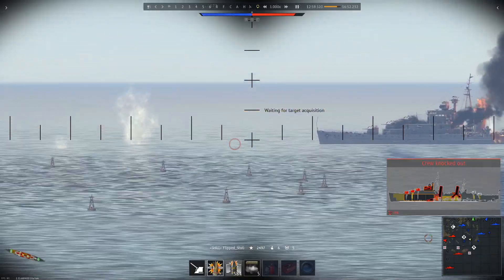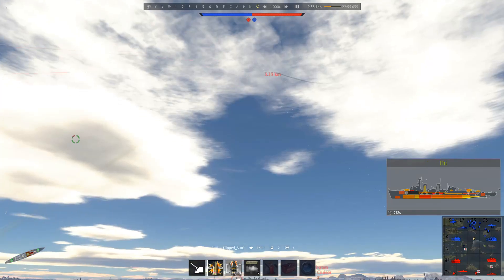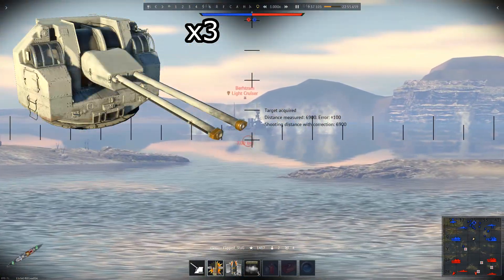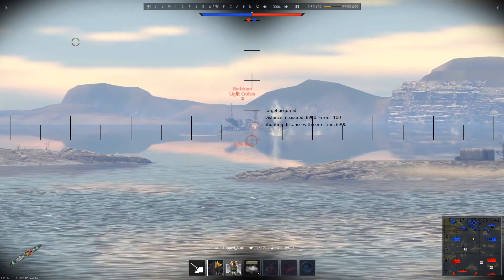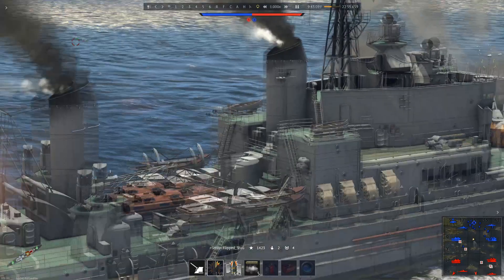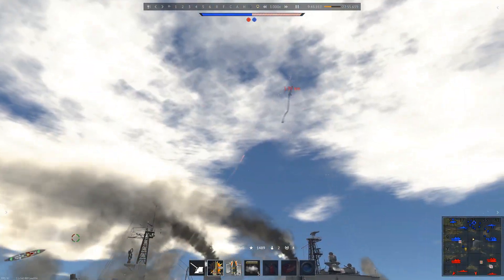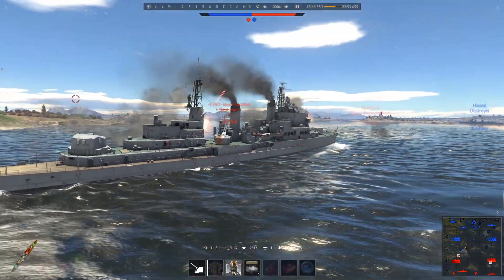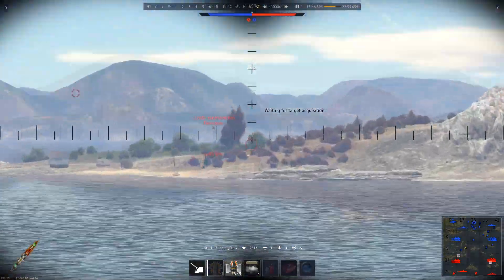The secondary armament of the HMS Tiger is six 3-inch 70 Mark VI cannons in three turrets. Armed with HEVT shells and having an absurd RPM of roughly 170, these six guns serve as the strongest anti-air armament on any cruiser in War Thunder. With the excellent tracking and elevation angles of the turrets, these guns can shoot down planes regardless of their range or speed.